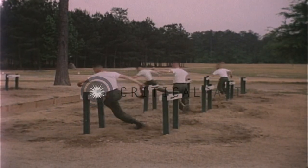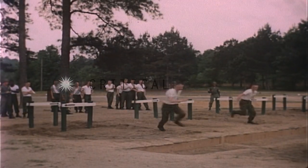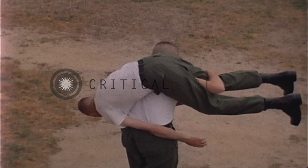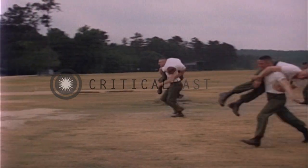The dodge, run, and jump event tests your speed and agility over a course requiring sharp changes in direction. The 150-yard man-carry evaluates your ability to carry a man, or perhaps a greater than normal combat load, at a fast pace.